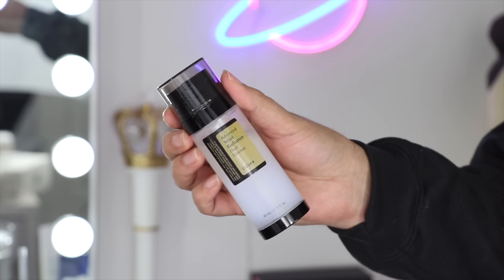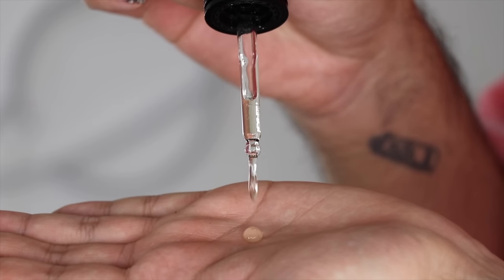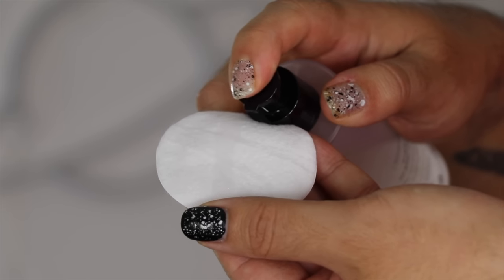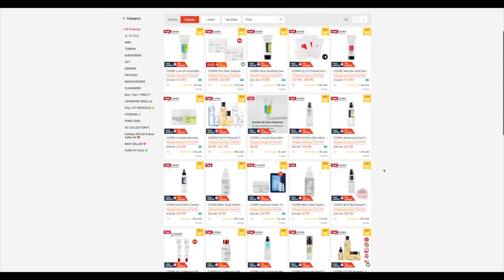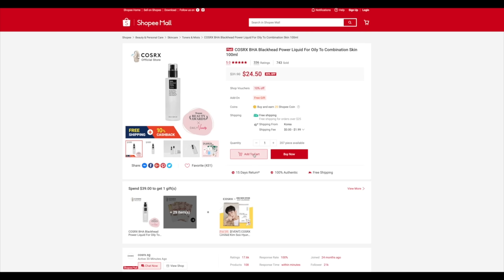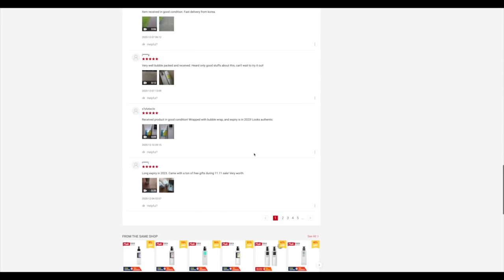Discounts for all the COSRX products in today's video will be available on Amazon and Shopee. These discounts are available for a limited amount of purchases, so get in there quick. COSRX are also going to be holding a random event — for customers who purchase products on Amazon and Shopee during the promotion, they're going to randomly select three people who wrote reviews on Amazon or Shopee and send out three products.